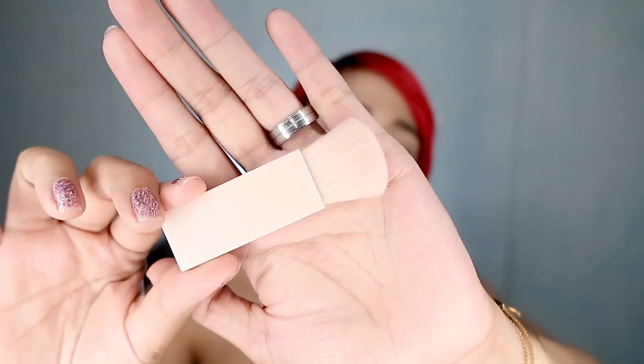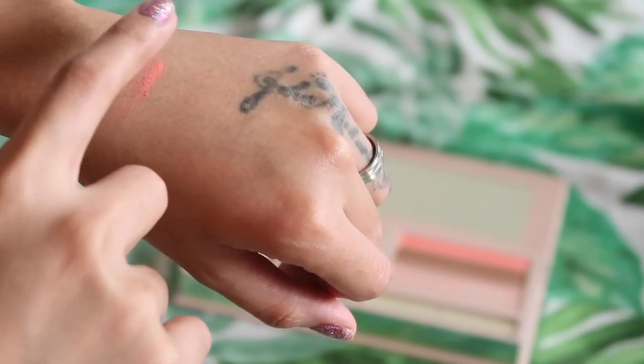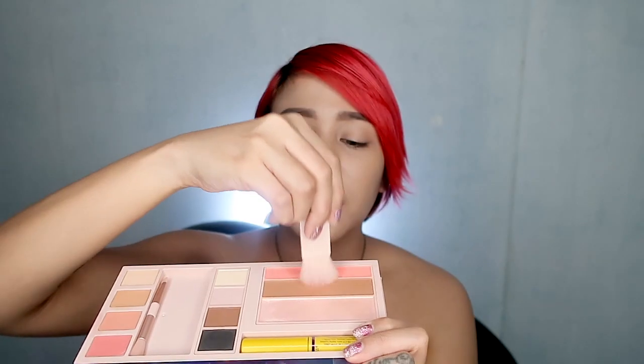It looks like the usual brush. It's fluffy. The feel is okay. Some of the bristles are a bit pointy, I guess, but that's fine. I'll go first and swipe coral, the blush.